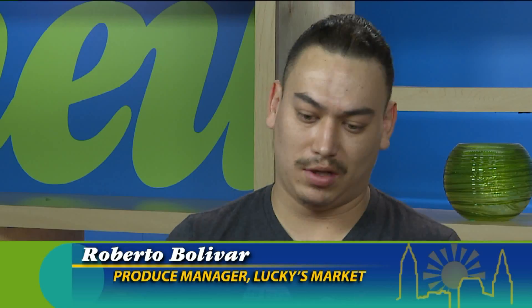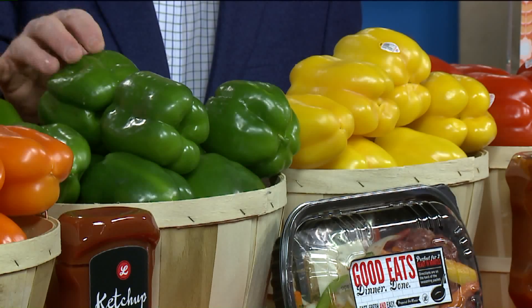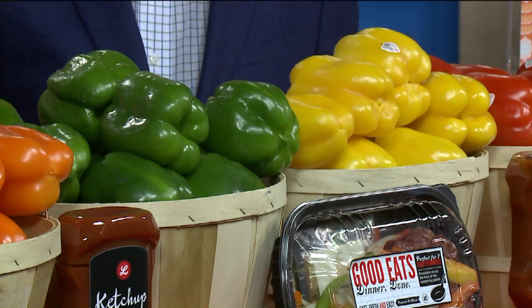A lot of these peppers in the middle are mostly used for fajitas and kebabs and stuff like that. They're real mild. These green peppers, you see them in a lot of Hungarian dishes and things like that too — salads, dips and stuff like that.